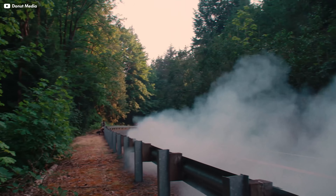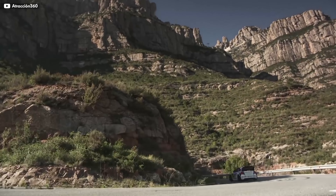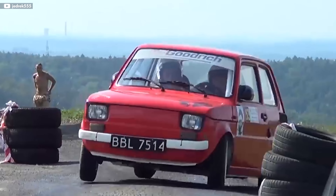Race cars are cool. We should all have a little bit of race car in our lives. With the right mods, you can get a taste of that race car experience every day on your way to work in whatever car you own.